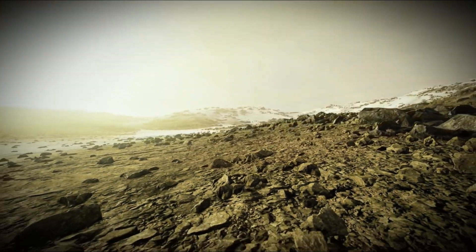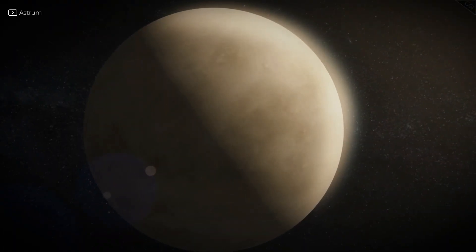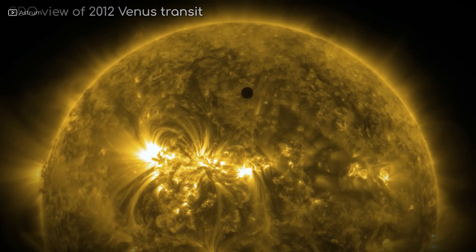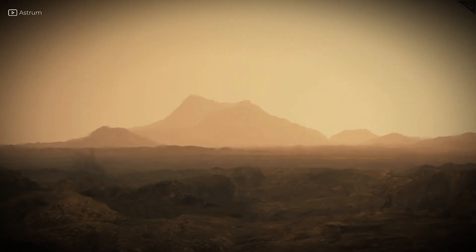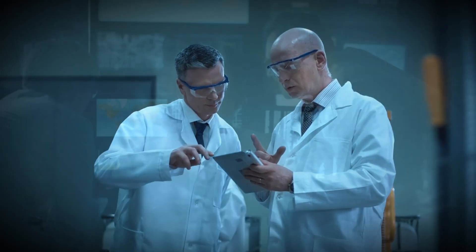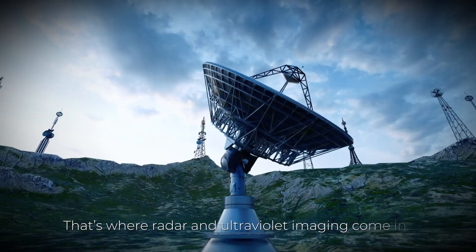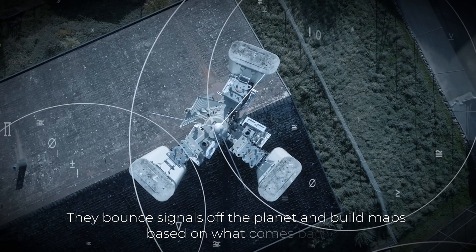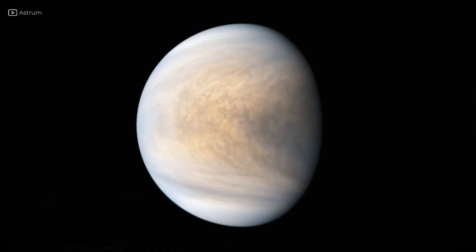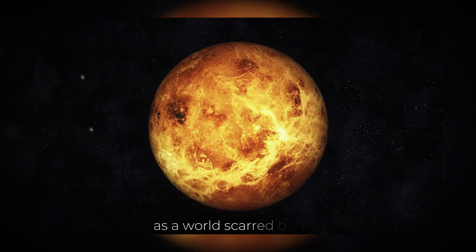Unlike Mars or the Moon, where we can spot surface features with telescopes or cameras, Venus remains stubbornly hidden — no mountain ranges, no craters, no valleys, just cloud. Even from space, orbiting satellites with regular cameras are blind to the surface. To reveal what's really there, scientists had to use a kind of vision beyond human sight. That's where radar and ultraviolet imaging come in. These tools don't rely on visible light — they bounce signals off the planet and build maps based on what comes back. Thanks to that, Venus began to reveal itself, not as a sister to Earth, but as a world scarred by fire.